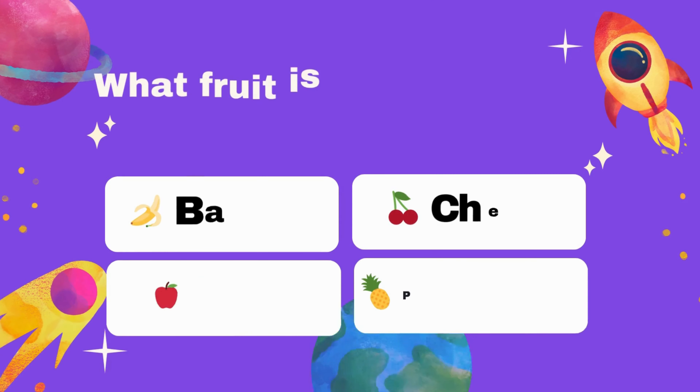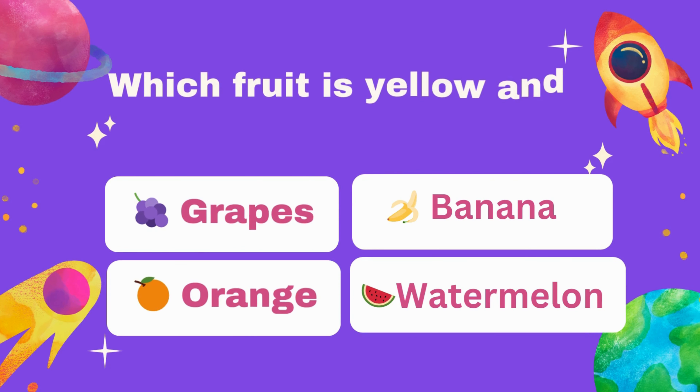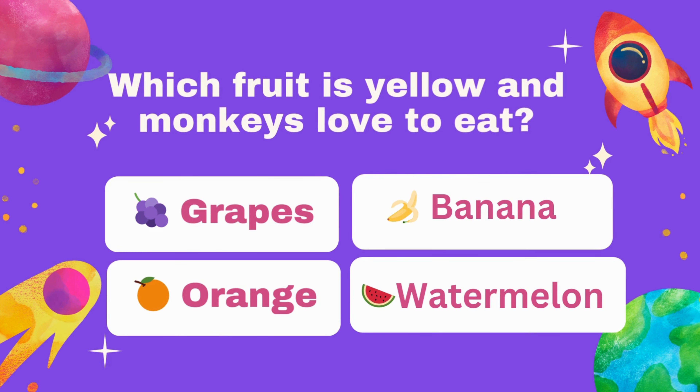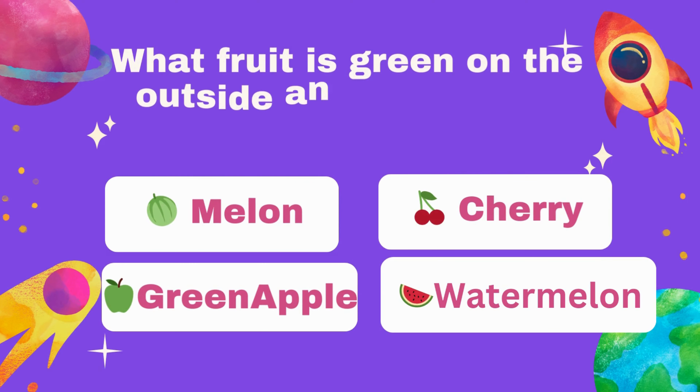What fruit is red and often used to make pies? Banana, cherries, cherry, apple, pineapple. Which fruit is yellow and monkeys love to eat? Grapes, banana, orange, watermelon. What fruit is green on the outside and red on the inside with black seeds?